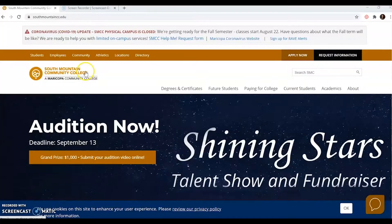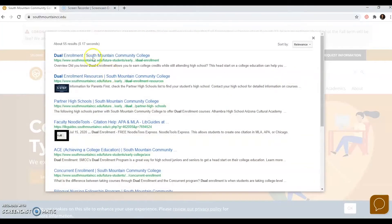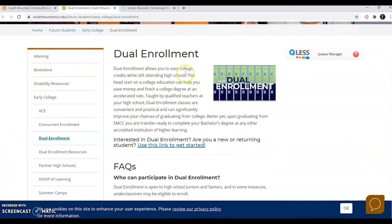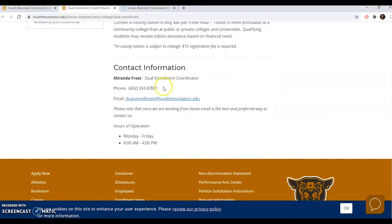How do I apply? Applying to dual enrollment is super easy. You're going to go to southmountaincc.edu. From there, go to the search bar and type in "dual." Click on the first result and there you are — you're at the dual enrollment page. You're going to see a video, a little description, FAQs, and most importantly, contact information.